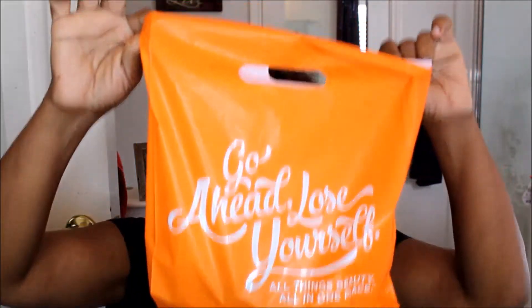Hey everybody, Beautyholic here coming to you today with a haul. I got something from Ulta and something from Target. We're going to start with Ulta. I went shopping after I had left the cemetery from seeing my mom before Mother's Day — that Friday before Mother's Day. I stopped at Ulta and they had a buy two get one free deal on Ulta products.